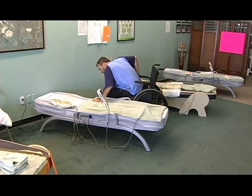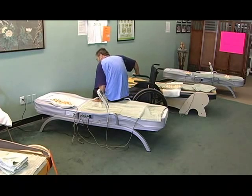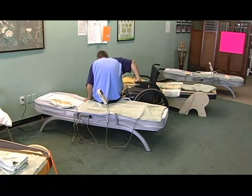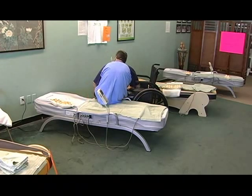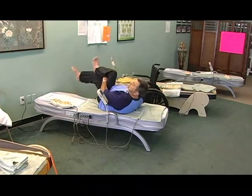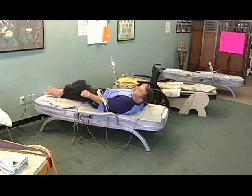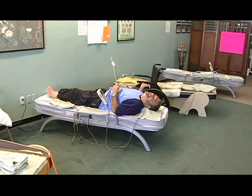There's three sets of stones. There's a thoracic cervical unit, there's a pelvic lumbar unit, and another unit for the legs. So it takes care of everything from your skull to your ankles.